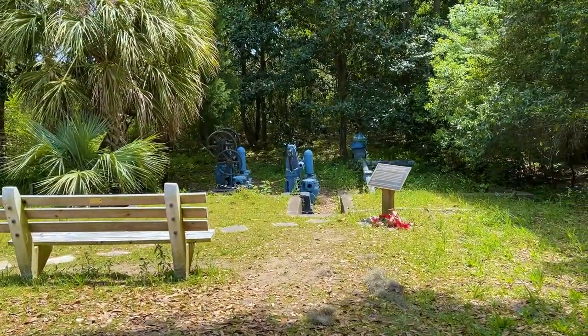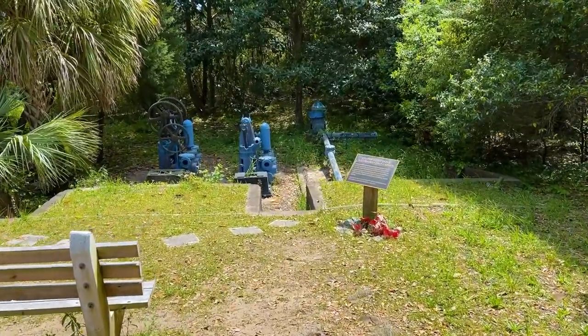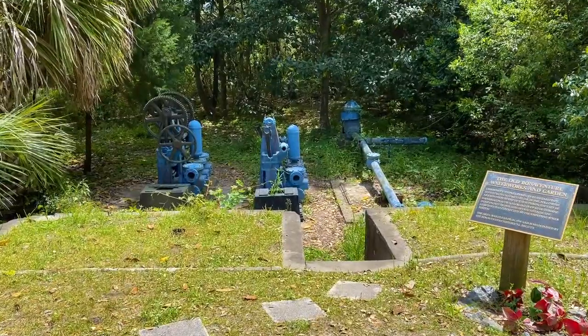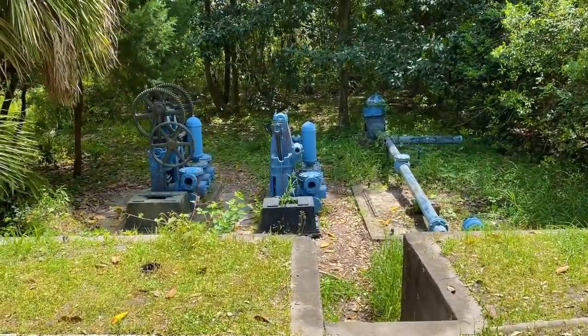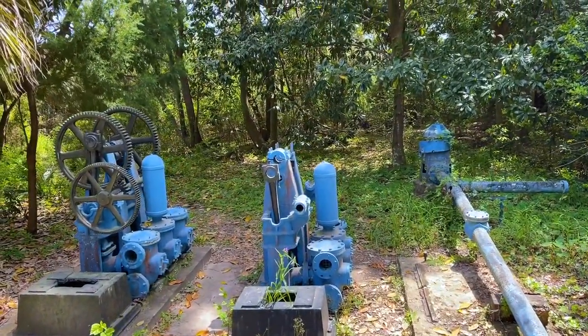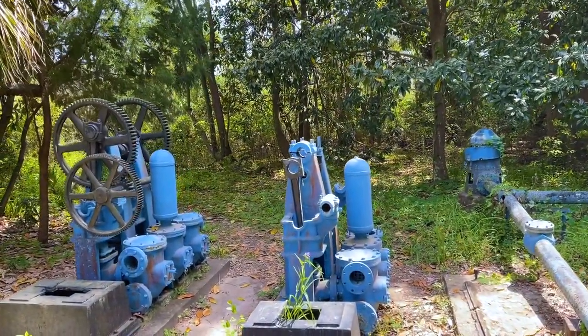I'm determined to find this one site. While I'm looking, I came across something pretty cool — these are the old water pumps that used to supply water to the cemetery way before they had city water. I think the first one was put in in 1905.